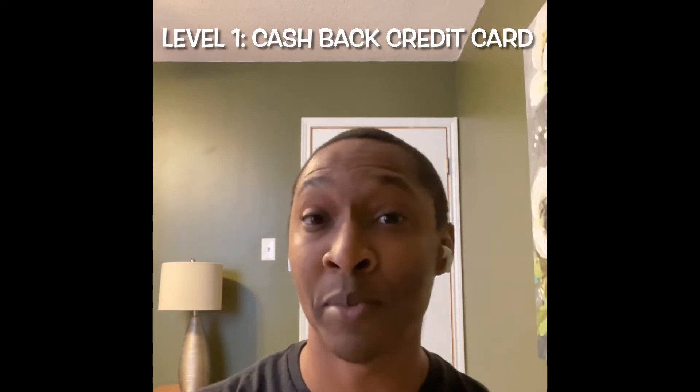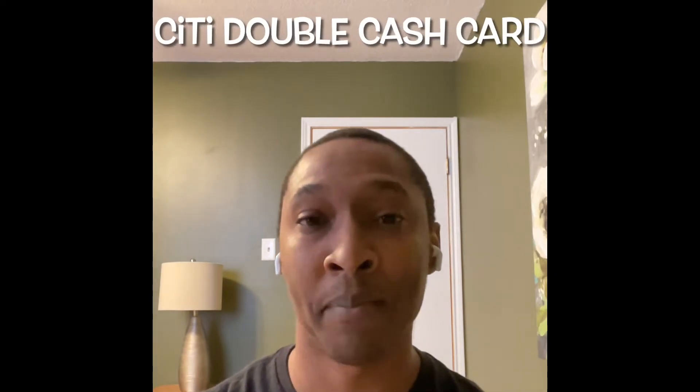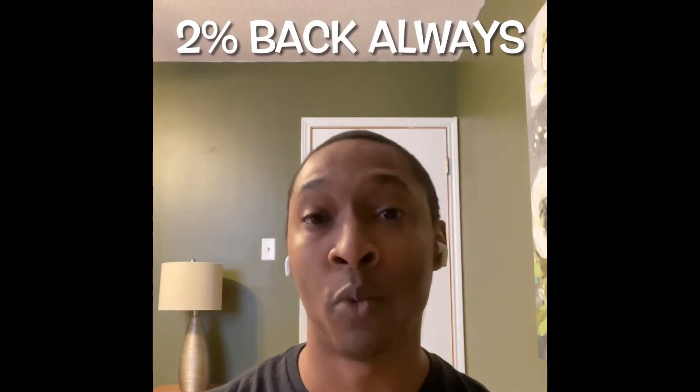The first level of any cashback stacking strategy is using a cashback credit card. I have a few options to talk about in this video. Some of them I have used, some I haven't. The first one is the Citi Double Cash Card, which I personally use. You get 2% cashback on all purchases no matter the category — 1% when you make the purchase, and another 1% after you make your payment. This is a great baseline card. If whatever card you're using is not getting 2% cashback, then you want to use this card. If you're going to get more than 2%, use another credit card.